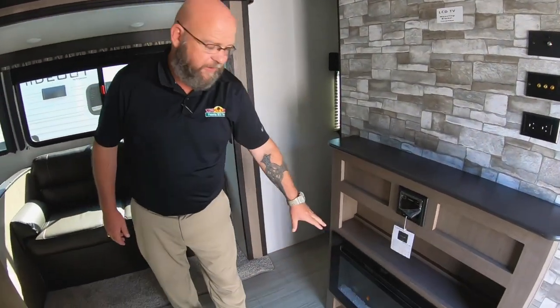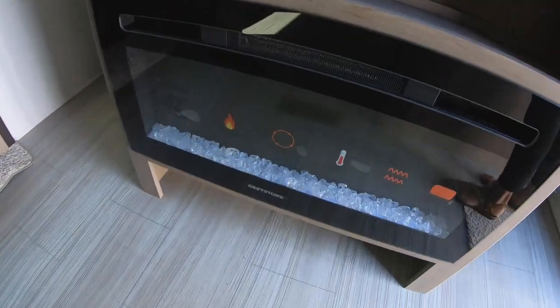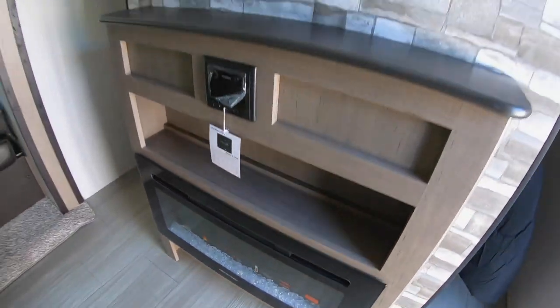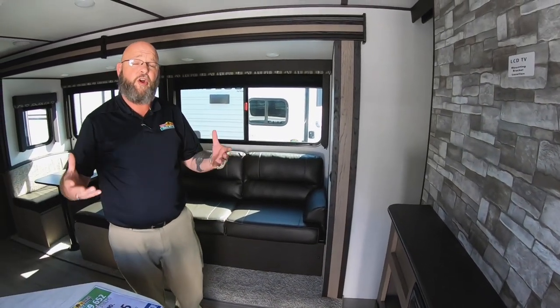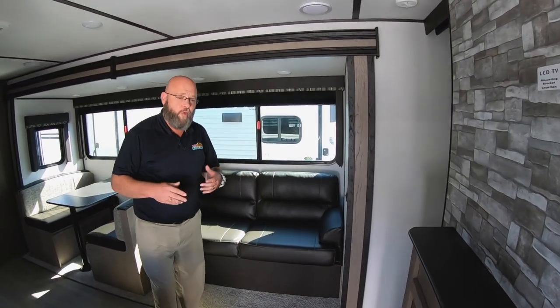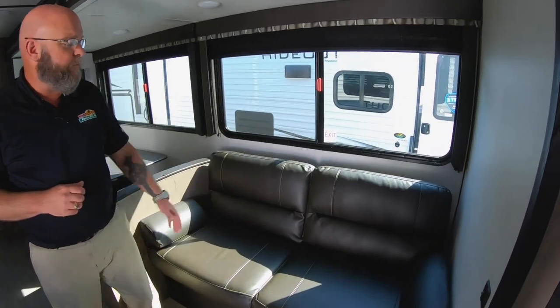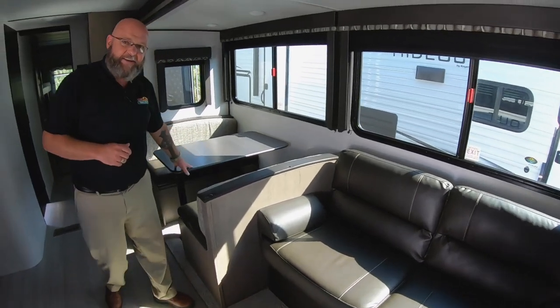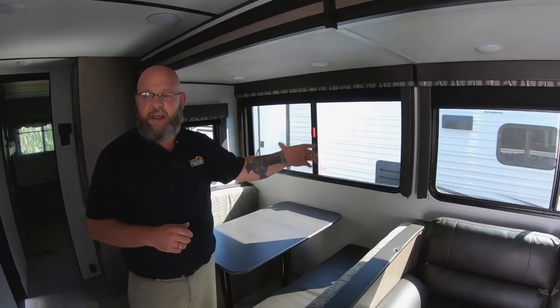Right off the bat, you'll find a fireplace. This is an electric fireplace unit — it has a 5100 BTU electric heating element in it, which allows you to knock the chill off if it's starting to get cool. We are getting to that time of year where you may want some heat source at night. You've got a sofa here that folds down to make a bed, and a dinette that also makes a bed. Big windows with plenty of natural light coming in.